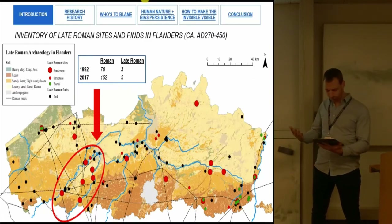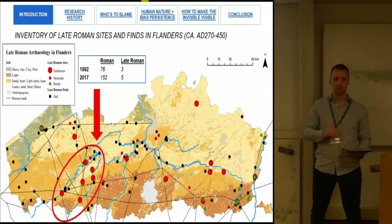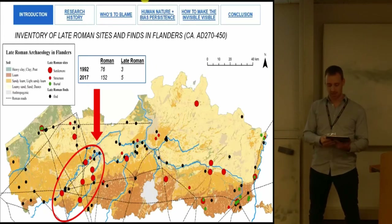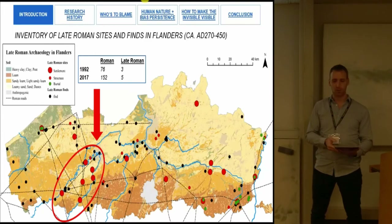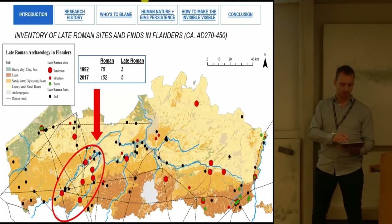So for almost 25 years, no additional sites dating to the 4th to 5th century would have been found in this area — and this area is unfortunately not an isolated case. After two decades of intensive archaeological fieldwork and thousands of excavations, we face the question: why haven't we found more late Roman sites? Is it because the traditional narrative of abandonment is correct, or are there other factors at play?